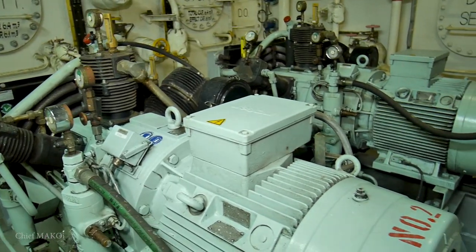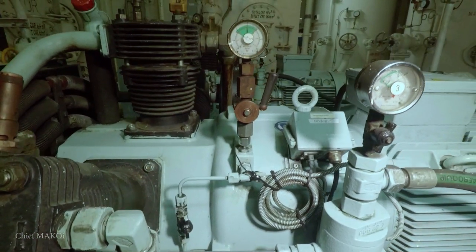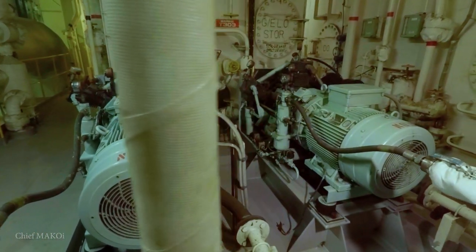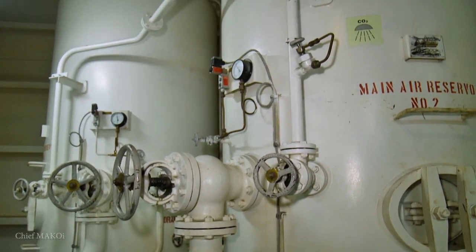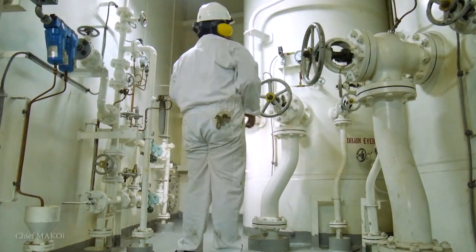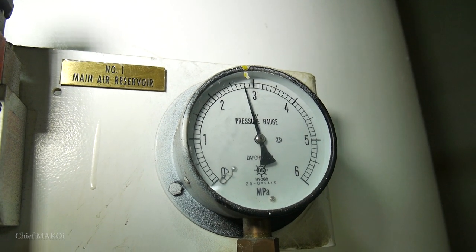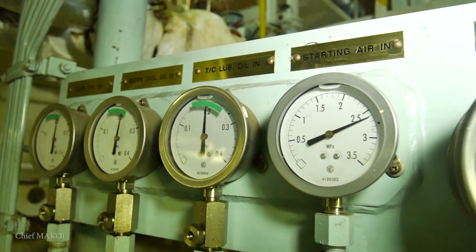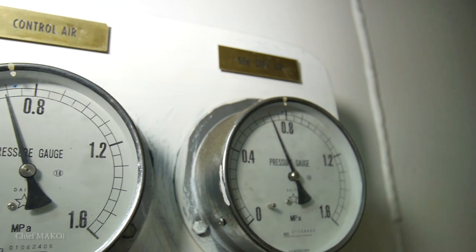On the same platform are the air compressors. As their name implies, they produce compressed air which is then stored in the air reservoirs at a maximum pressure of 30 bar. Compressed air is used to kick-start the main engine and the generator engines, and also for pneumatic control and general service.